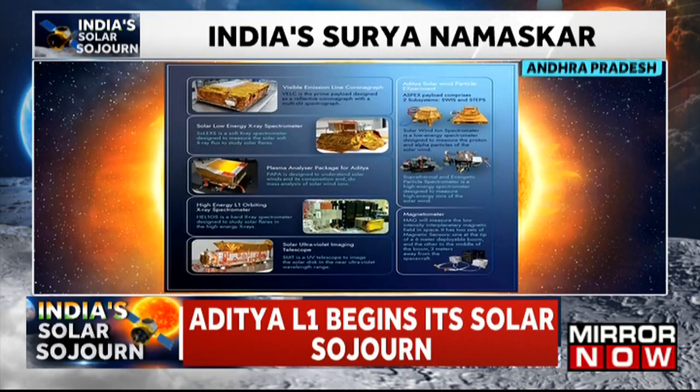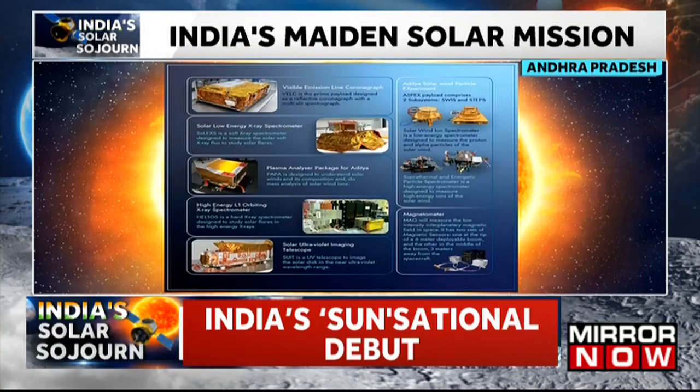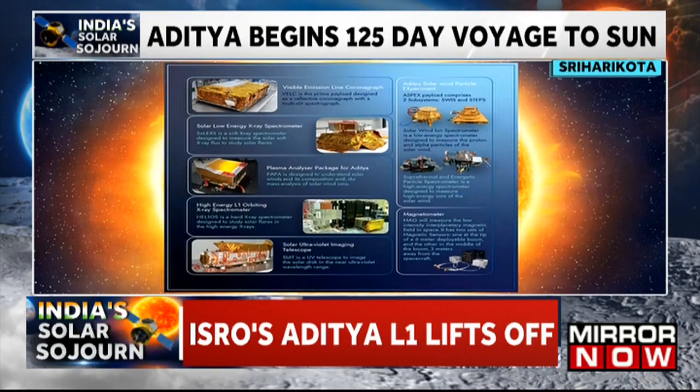The Aditya L1 spacecraft carries seven payloads to observe the photosphere, chromosphere, and corona, which is the outermost layer of the Sun. These payloads use electromagnetic particle and magnetic field detectors.